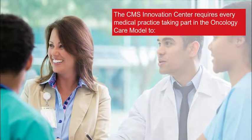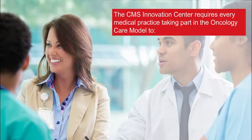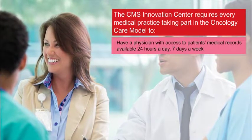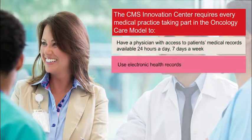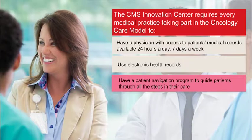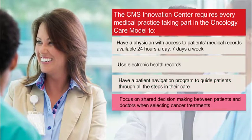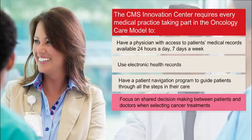To ensure these models provide high-quality care, the CMS Innovation Center requires every medical practice to have a physician with access to patients' medical records available 24 hours a day, 7 days a week, use electronic health records, have a patient navigation program to guide patients through all of the steps in their care, and focus on shared decision-making between patients and doctors when selecting cancer treatments.